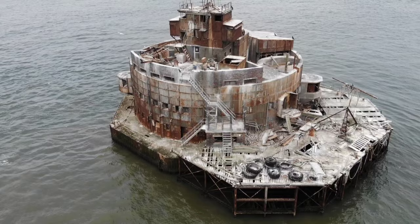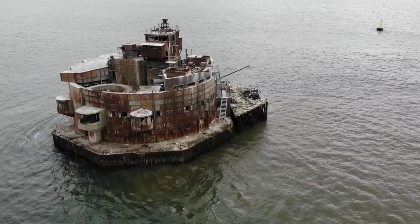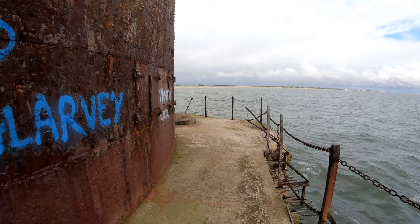In the distance there we've got the sister fort, which is Bull Sand. I was going to go there today after here, but I'm not risking my life for it. From Hill Sand Fort to Bull it's 2.25 miles away. It doesn't look that far when you're looking at it, but yeah — 2.25 miles. Hill Sand Fort is located just under a mile from the Lincolnshire coast.